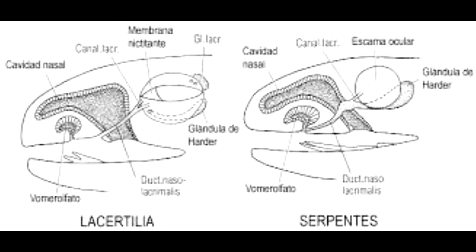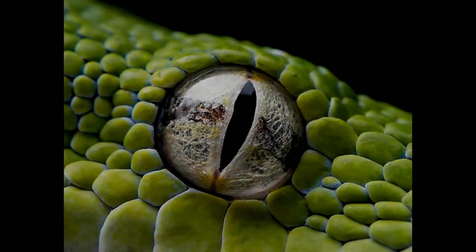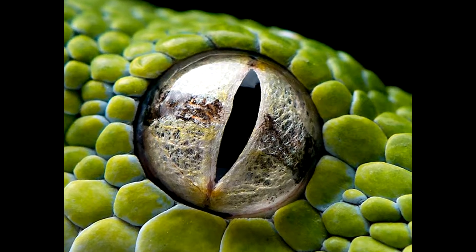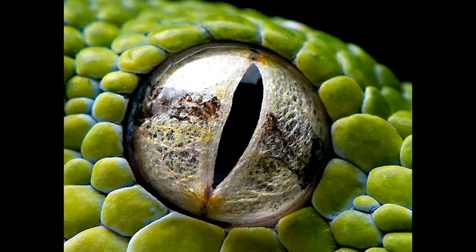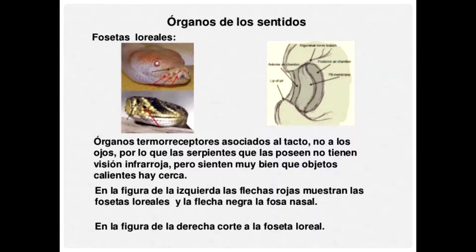Con respecto a la vista de los reptiles, tienen glándulas lacrimales que mantienen húmeda la esclerótica, frecuentemente cartilaginosa e incluso ósea. La retina tiene conos y bastones, y tienen párpados y una membrana nictitante o tercer párpado. En la serpiente, los párpados transparentes se sueldan por sus bordes, de ahí la fijeza de su mirada. Las serpientes de cascabel poseen entre el ojo y el labio un órgano llamado foseta facial, muy sensible a la radiación térmica que emiten los cuerpos.